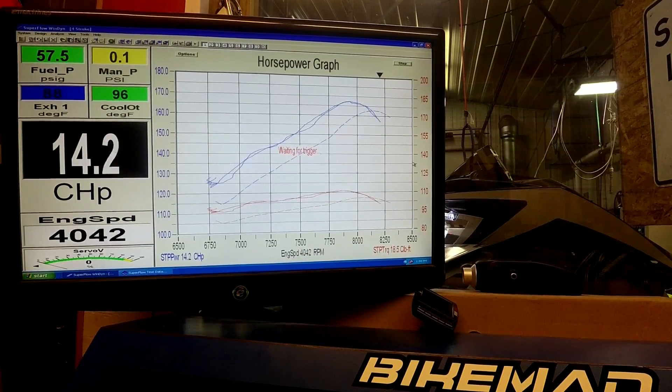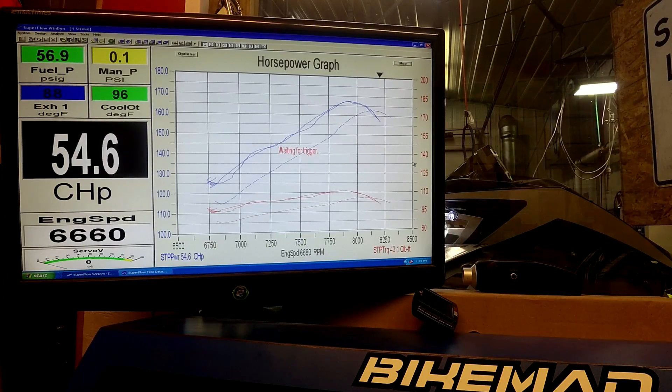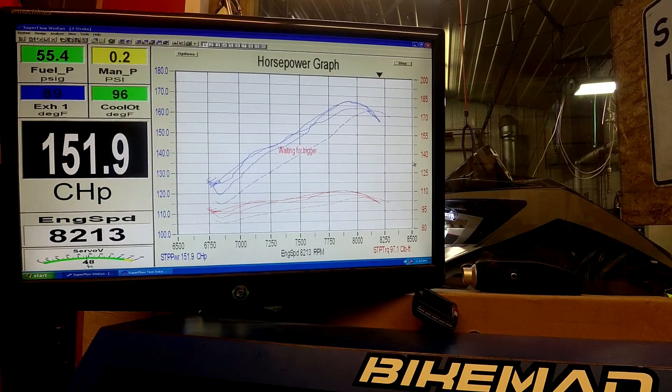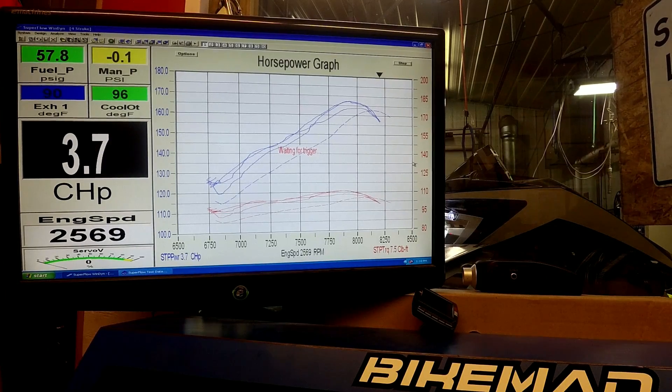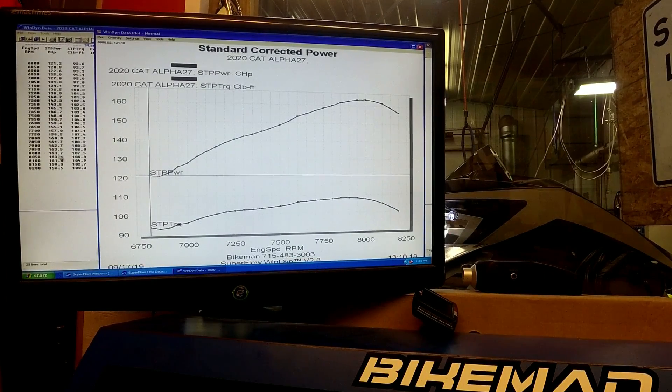Now the pipe's getting a little hotter. That run is 163.7 at 8,000 RPM, so it's definitely come down a little bit from the first couple of runs, but still not bad. Last year's was about 163, so we're right in that range.